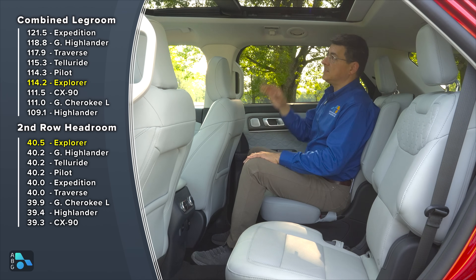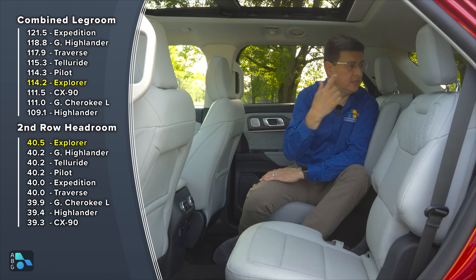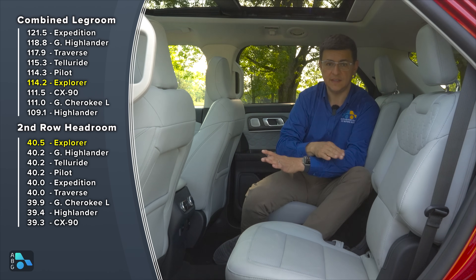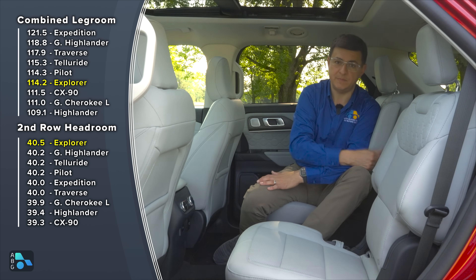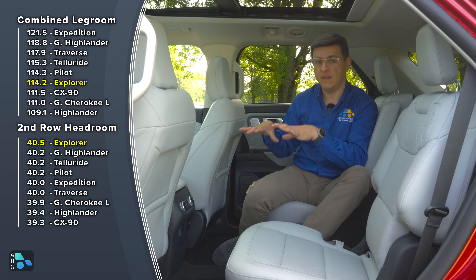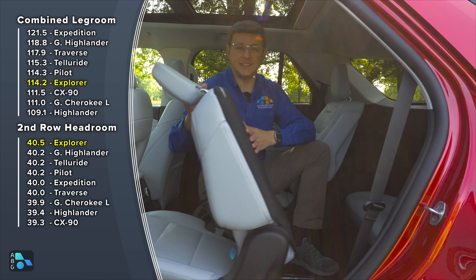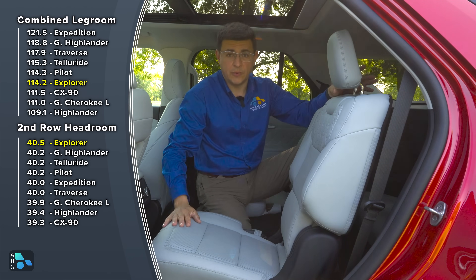You may also want to choose lower end trims if you want seven seats, because this is a six-seat Explorer — two up front, two in the middle, two in the way back. There's no three-person bench seat, which puts the Explorer in a slightly different category than options like the Acadia, Traverse, or Grand Highlander, which are available as seven or eight passenger vehicles. Getting into the way back is pretty easy — if you choose the captain's chair option, you can go right through the middle. If not, there's a tilt and slide second row, which is powered in this model but manual in lower trims.